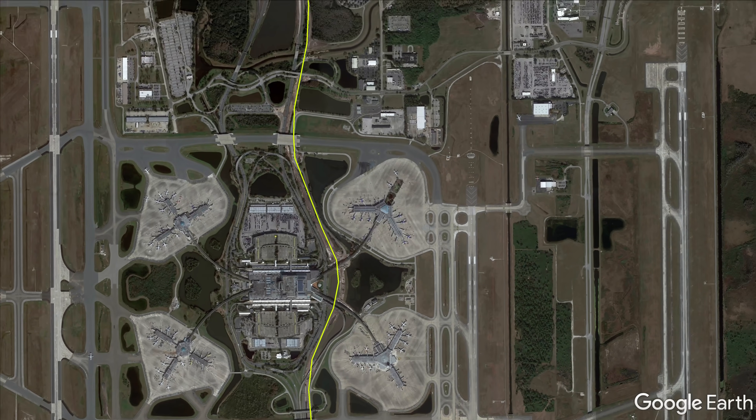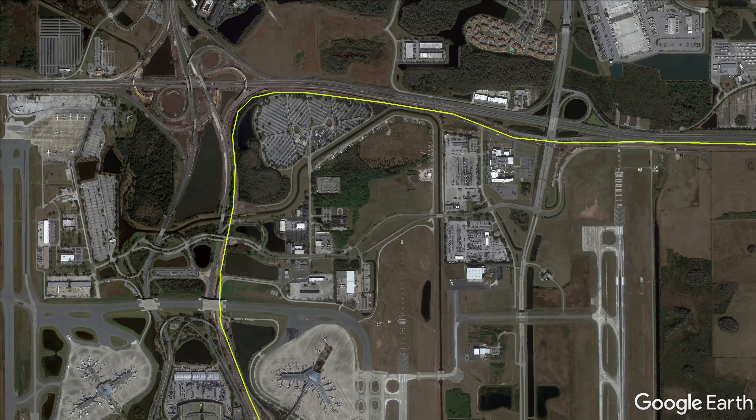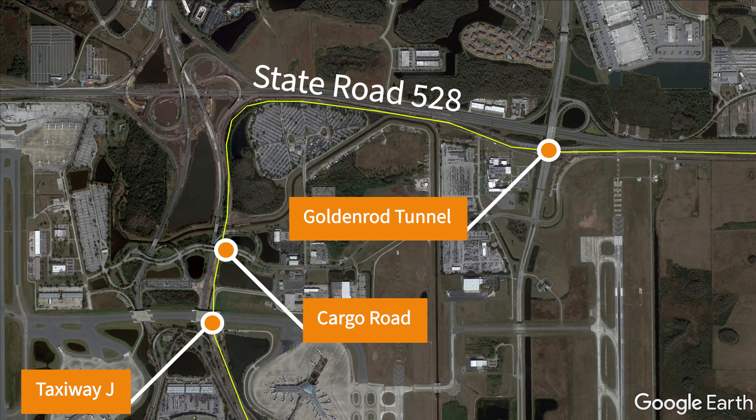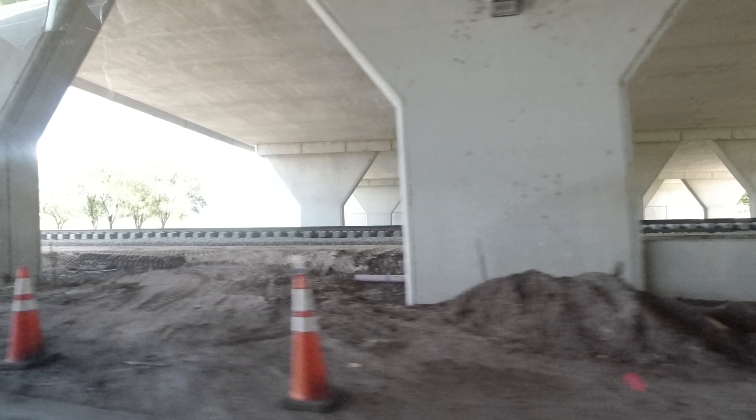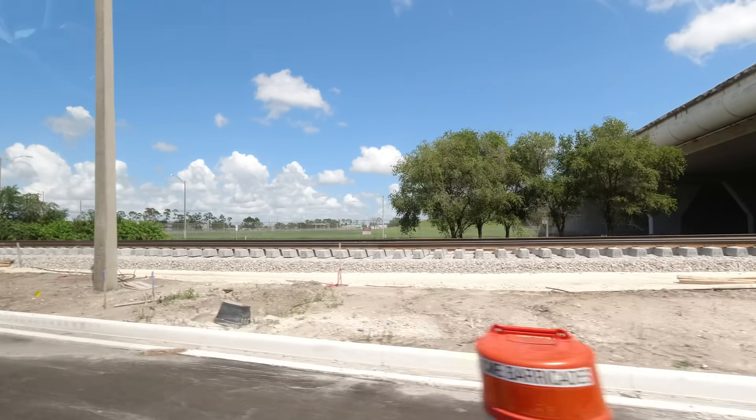We are now at the north end of the airport where the tracks will pass under taxiway J and cargo road before turning east to head for Cocoa, passing through the Goldenrod Tunnel in the process. Tracks have also been laid here under taxiway J, ending just short of the Goldenrod Road underpass.